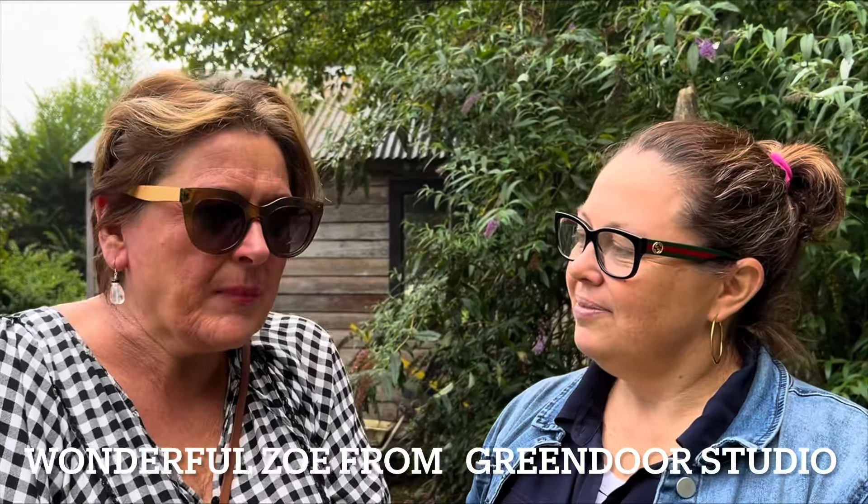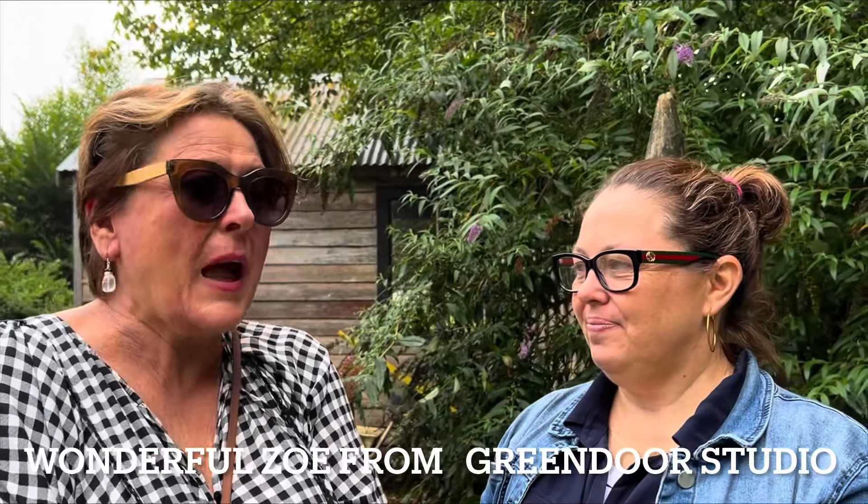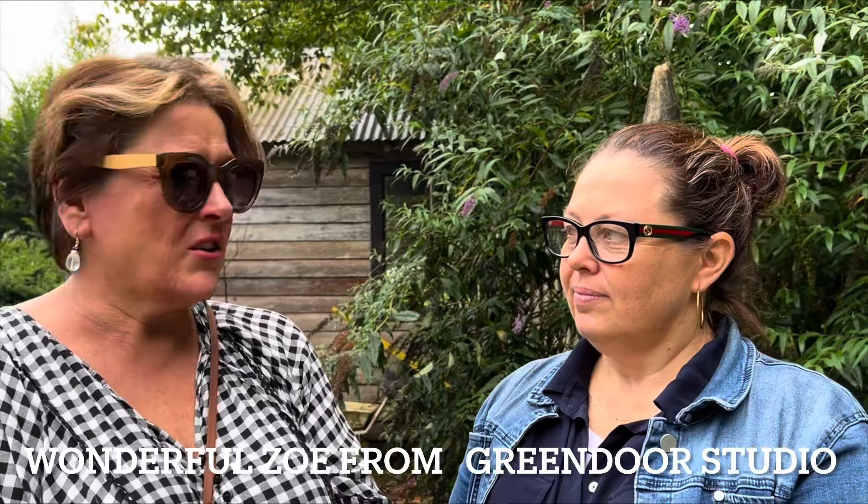Green Door Studio started about four years ago in another location and we moved here a year ago into this fabulous new studio. I do my very best to collect artists from around the world, bring them here, look after the artists, and then they deliver amazing art and craft workshops. We have heaps of textile workshops, weaving workshops, painting, photography, ceramics, Japanese painting, Japanese mending, indigo dyeing, shibori — everything we can get our hands on.